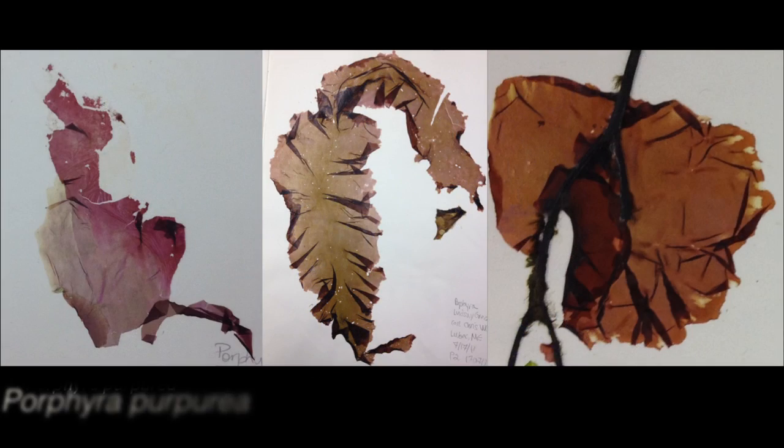North Atlantic Porphyra species of interest include Porphyra purpurea, Porphyra umbilicalis, and Pyropia leucosticta. All of these species can be found from the Canadian Maritimes to Long Island Sound in the intertidal zone.